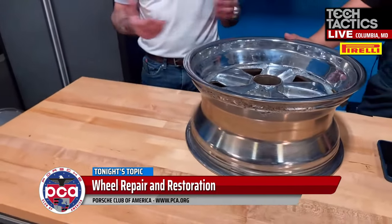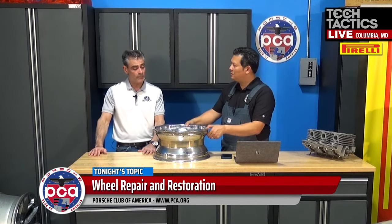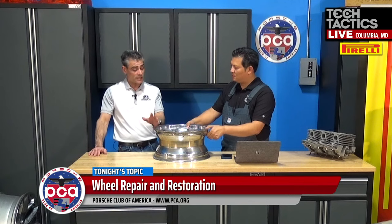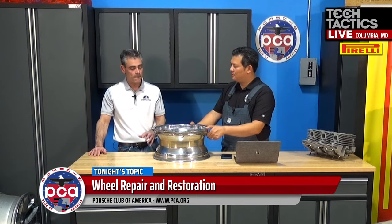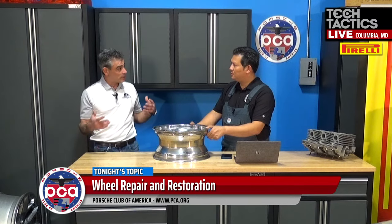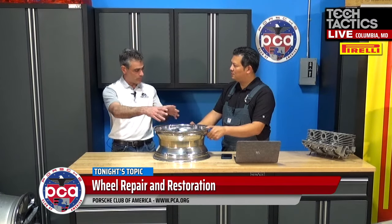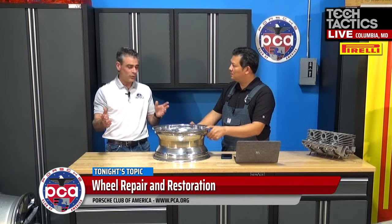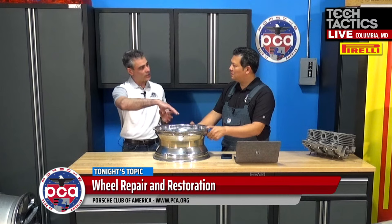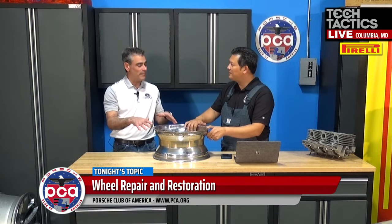What we do when we restore Fuchs wheels — and this depends on the customer and the car — if it's a perfect car needing to be 100-point correct, it needs to be re-anodized. But if it's a driver and they want to bring it back, we'll take off the anodization, powder coat it, and on the lathe we'll just barely machine off that top layer — maybe two or three thousandths of an inch — and then do a satin or matte clear to mimic the look of an anodized wheel.